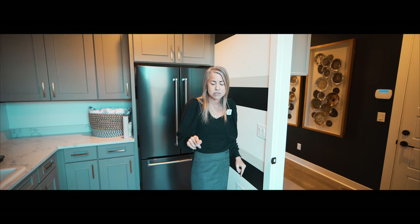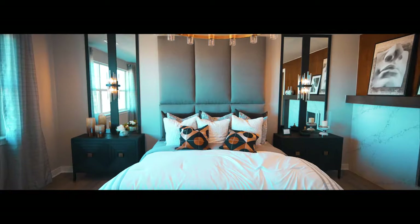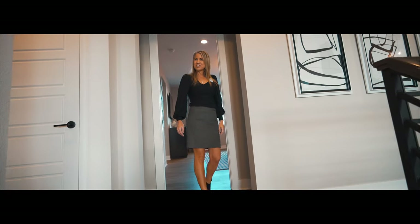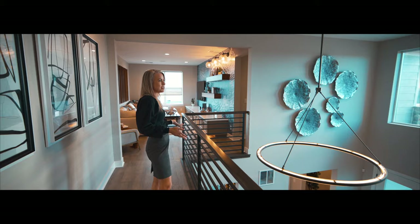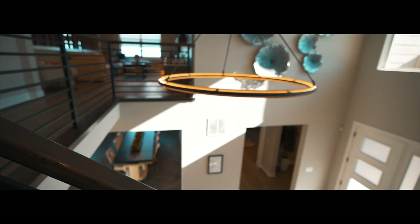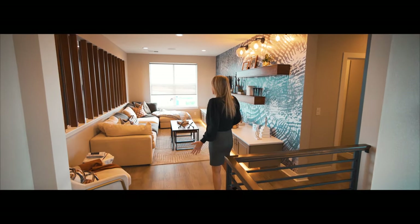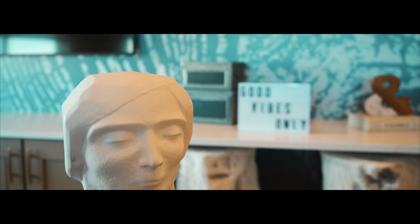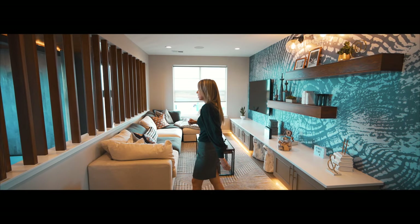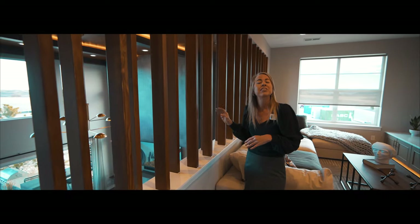Welcome to the second floor. As you get upstairs, of course the foyer was two stories, so you get a nice view down towards your front door. Keep walking and the first thing you come to is a nice sized loft — they've set it up as a TV room, but think about how you'd use it best for your family. Looking over this way, they've put in some decoration, but it does look down into your great room below.